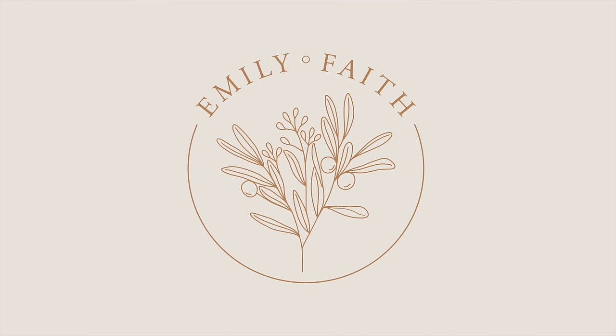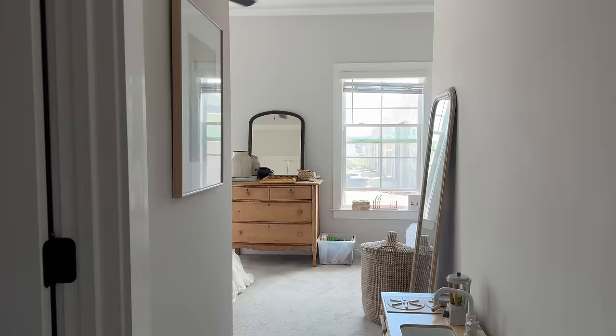Hi everybody, welcome back to my channel! If you're new here, I'm Emily, a mom who loves home decor, thrifting, and a good DIY project. I don't know what it is about spring that has me wanting to make over every room in my house, but here we are. I had a living room makeover just a couple weeks back, and today I'm coming at you with a bedroom makeover. This video is in partnership with Article Furniture.